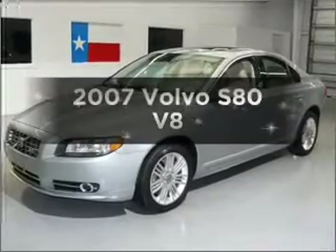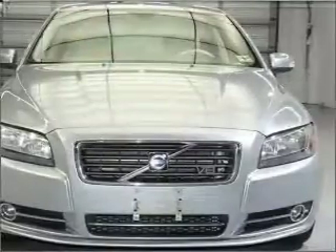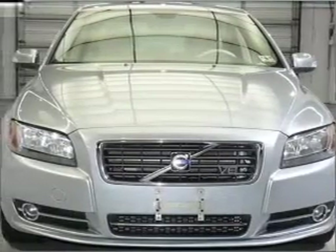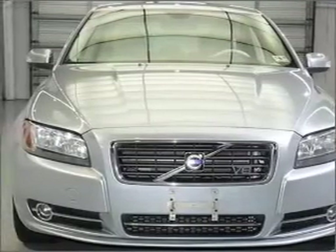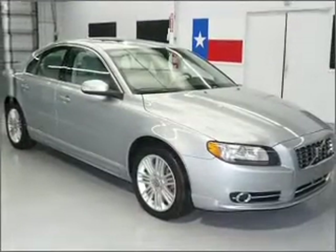Introducing the 2007 Volvo S80. If you're looking for an automobile with great attributes, look no further. With a powerful 8-cylinder engine that responds smoothly to its 6-speed automatic transmission, premium wheels give a more luxurious look.